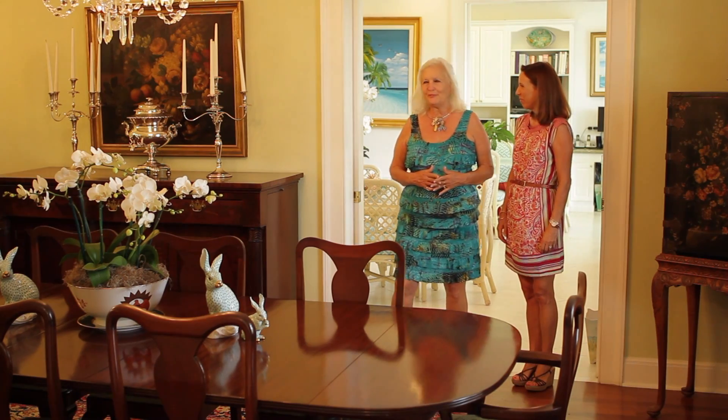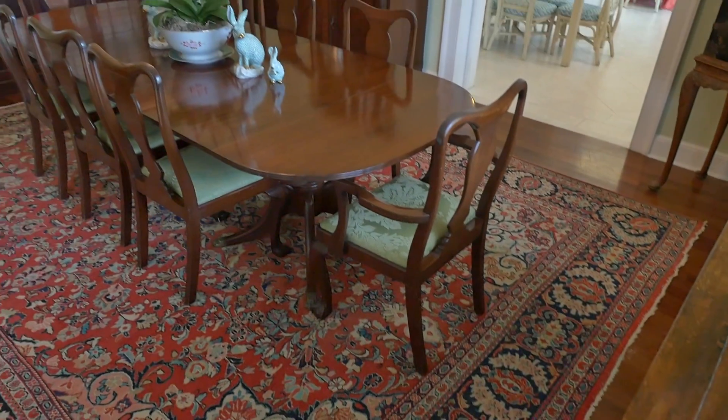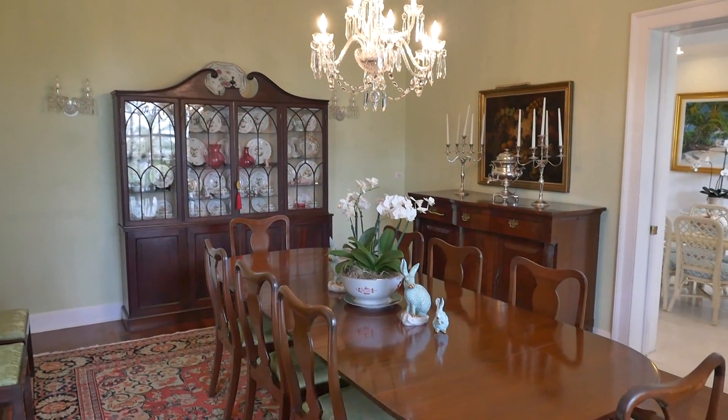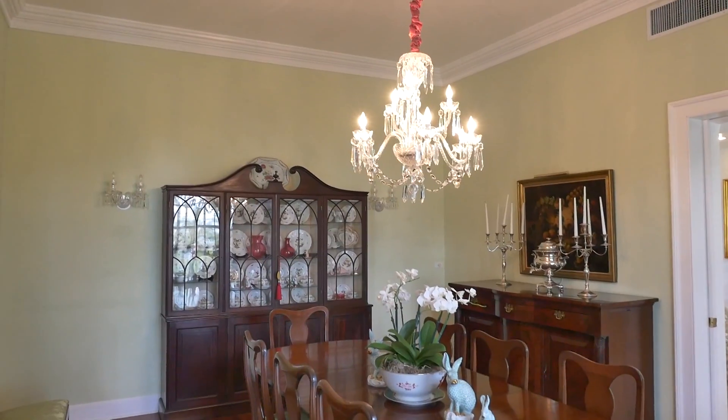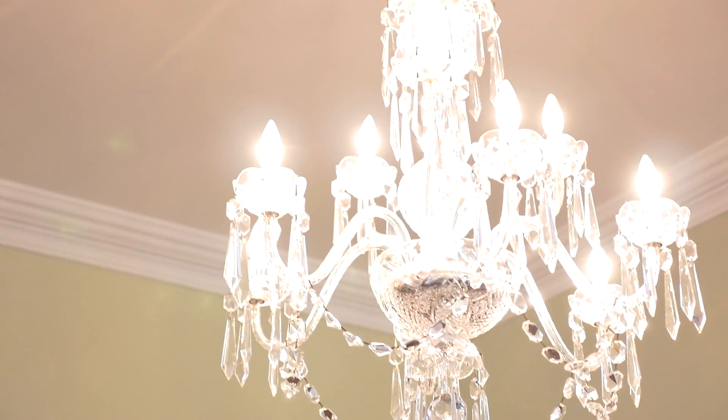The dining room is beautifully traditional with absolutely gorgeous traditional pieces, very special crown molding, and look at this chandelier — brilliant, isn't it? Really and truly brilliant. I think that's the cleanest chandelier I've ever seen.